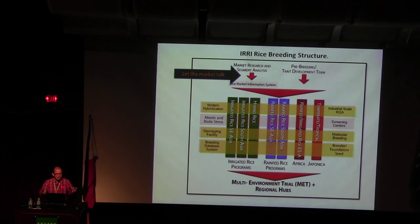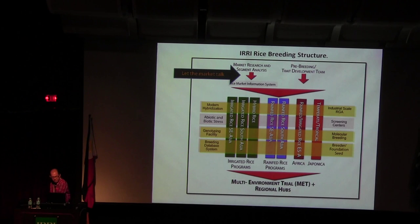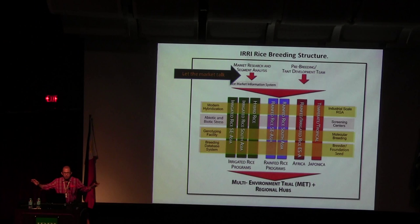We are systematizing our breeding program — making it efficient like private companies. We have cross-cutting activities: modernizing hybridization, abiotic stress center, genomic selection, phenotyping facility, and more. Products developed will go through multi-environment trials, then final testing with multi-location trials. It's like assembling a car — one team does the wheels, one does the engine, one does the air conditioning, and one does the testing before delivery to end users.